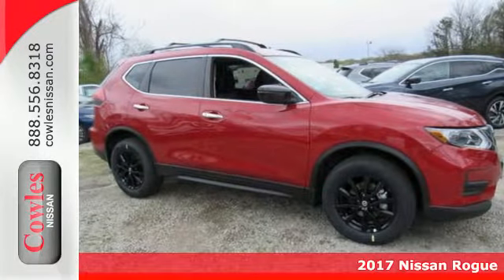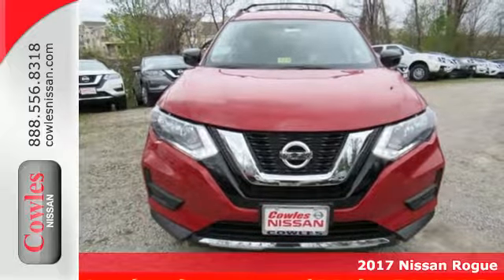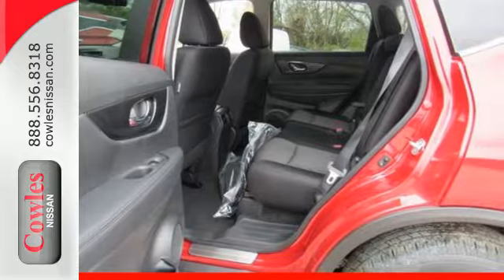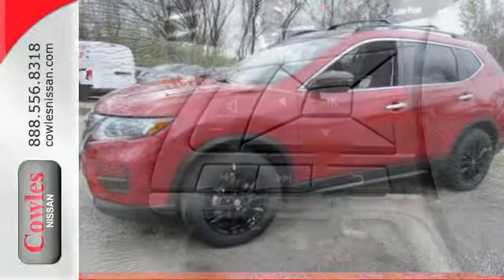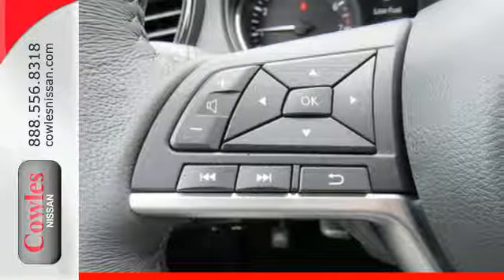Here's the 2017 Nissan Rogue. This crossover is a wake-up call for the streets with its bold look and expansive interior. Carry what you need to and adapt in an instant with the divide-and-hide cargo system. Enjoy a confident ride with the X-Tronic continuously variable transmission and improve your fuel economy with just the push of a button with Eco Mode.